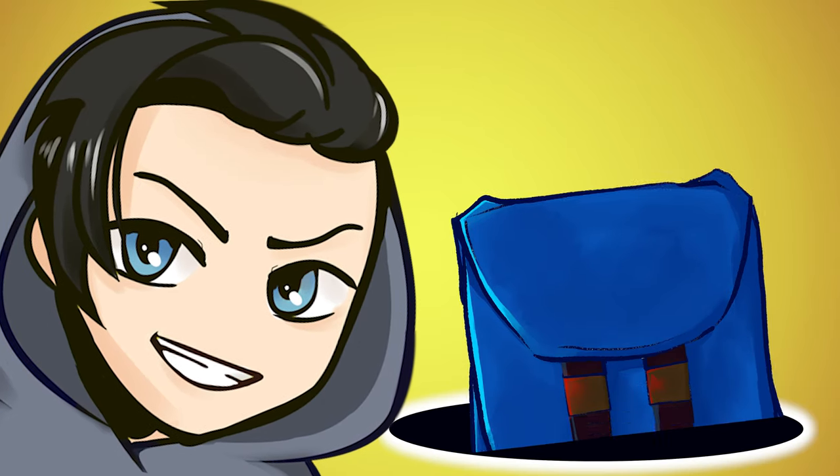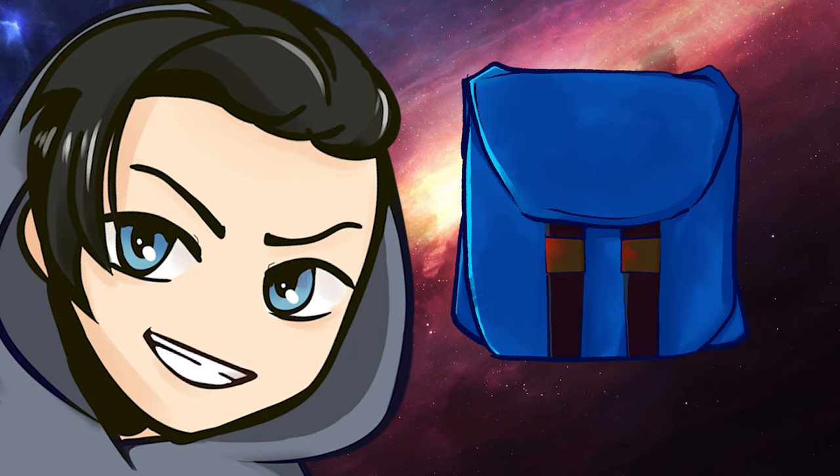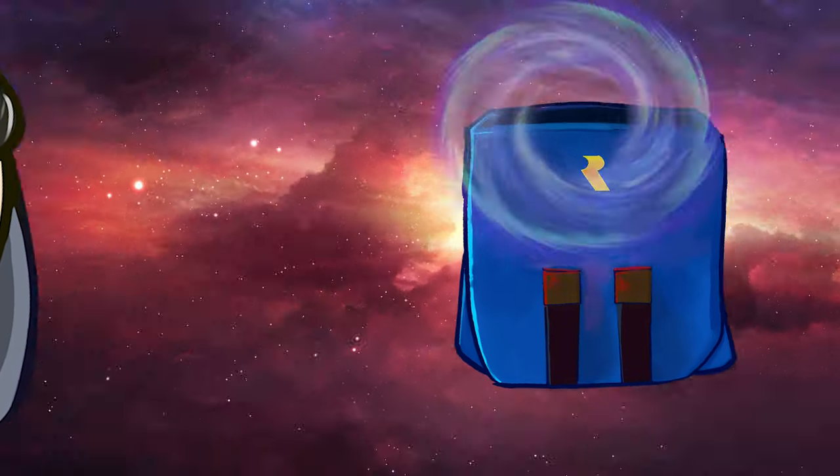What if I told you this backpack was one of the most powerful pieces of equipment in the universe? Don't believe me? I'll prove it. Let's get into the nitty gritty in the first in my new video series, Overthinking It.